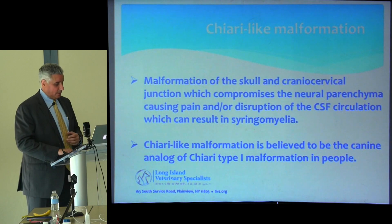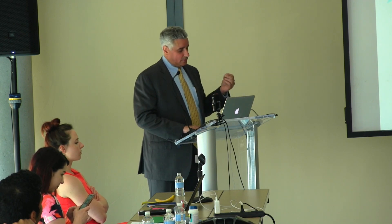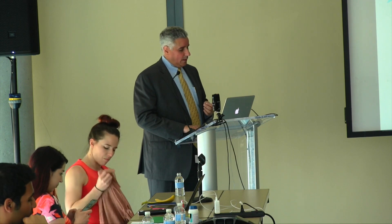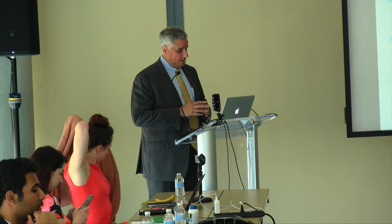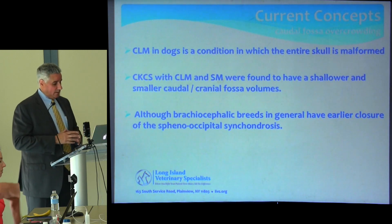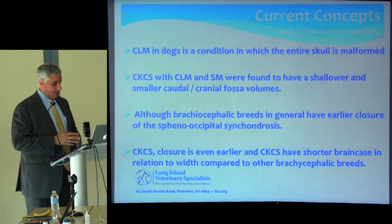We do believe it's analogous to the Chiari 1 malformation in people. The new concept is that it's the entire skull, not just the occipital bone. We see this in brachycephalic dogs, and the same syndrome is accentuated in the Cavalier and the Brussels Griffon — their shortening is more drastic, their volume mismatch is more drastic, and that results in compression of the neuroparenchyma, distortion of CSF flow, and resultant syringomyelia.